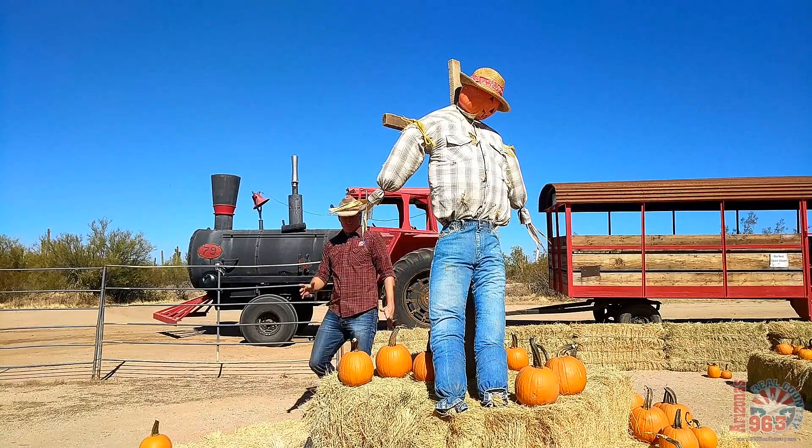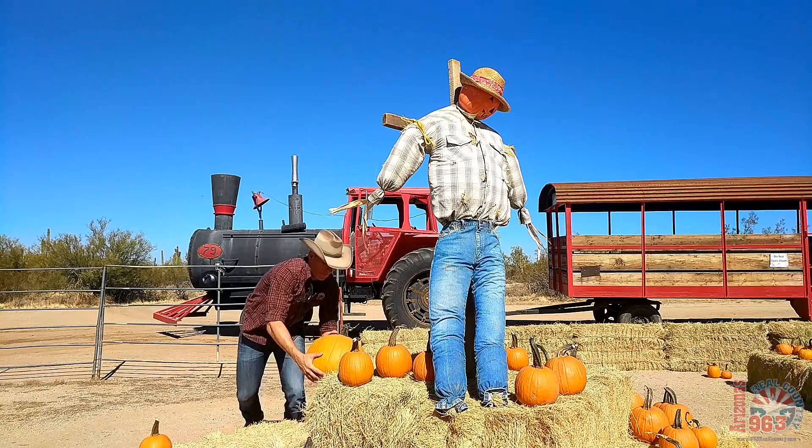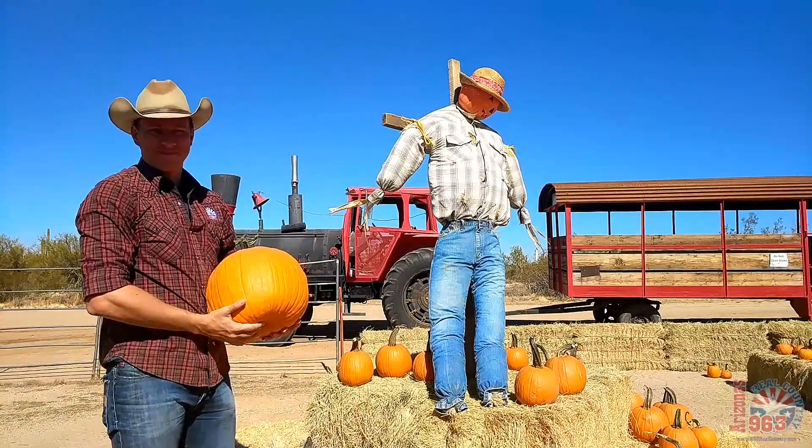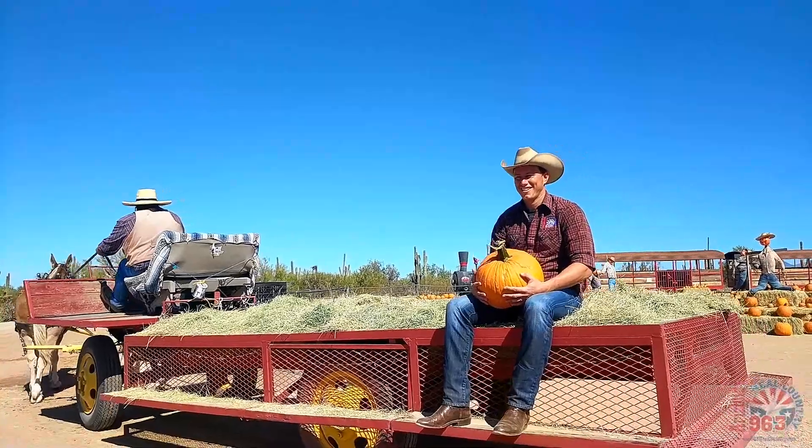When choosing a pumpkin, there are lots of options, so be sure to get one that fits you just right. Enjoy a quick hay ride back.